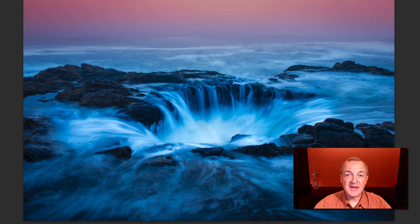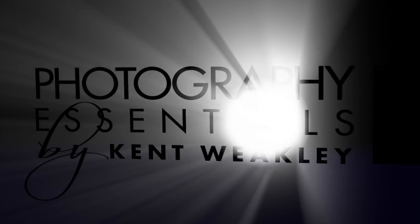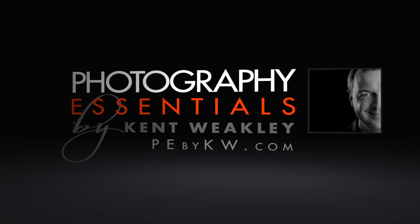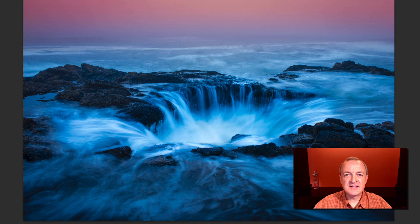Hello, I'm Kent Weakley, and today I'm going to show you how to make this photo. This is a really specific location on the Oregon coast called Thor's Well, and it's a very cool place to go photograph. However, it's incredibly dangerous.